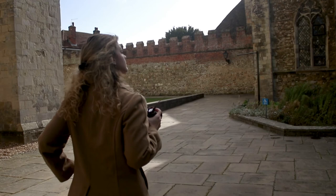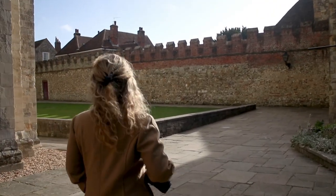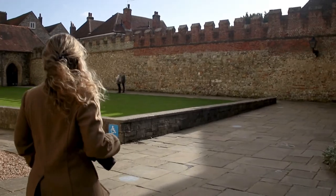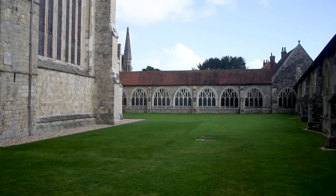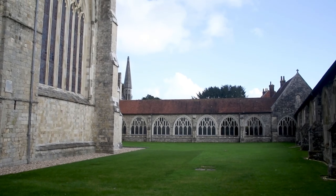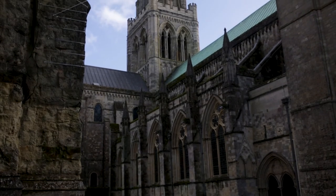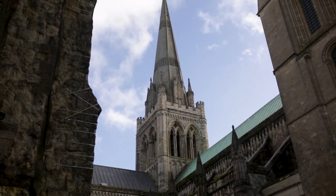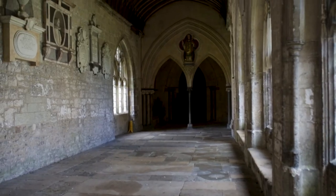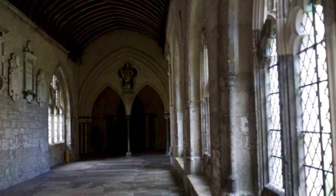Hey guys, welcome back to another behind-the-scenes video. Today we are at the beautiful Chichester Cathedral in West Sussex, England. This cathedral is almost a thousand years old and filled with tons of charming little nooks and dramatic halls that are perfect for the dark academia-inspired photoshoot we are doing today. The cathedral's architecture includes styles from both the Norman and the Gothic periods, and it is known for being the most typical English cathedral.